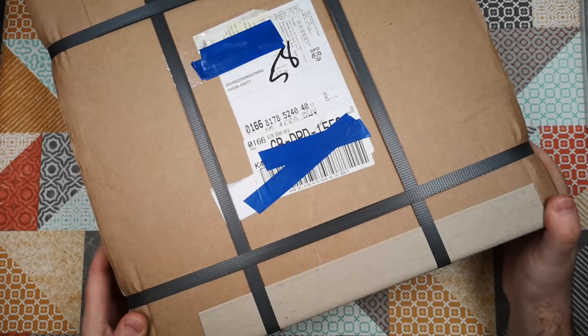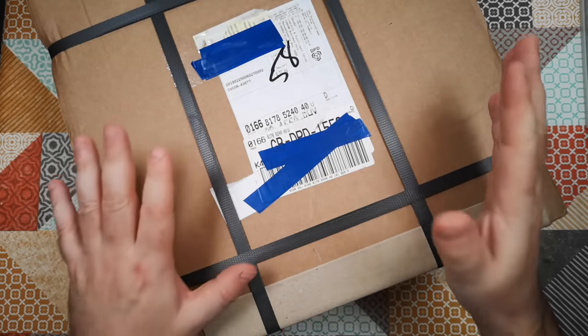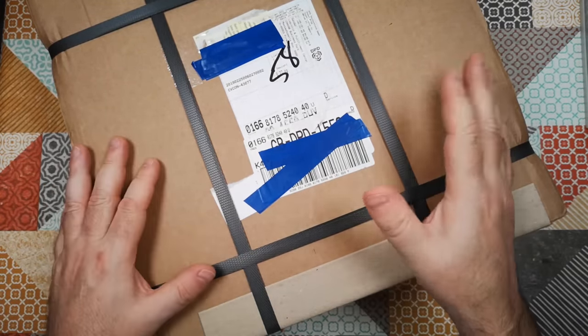We got home today and there's a huge parcel on the doorstep. This is containing, I believe, some weird stuff in a can. Let's open it up and have a look.